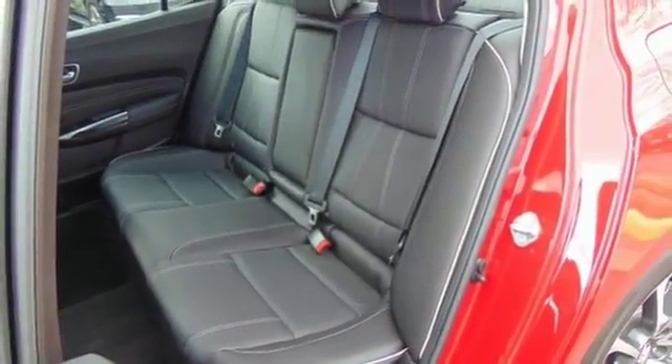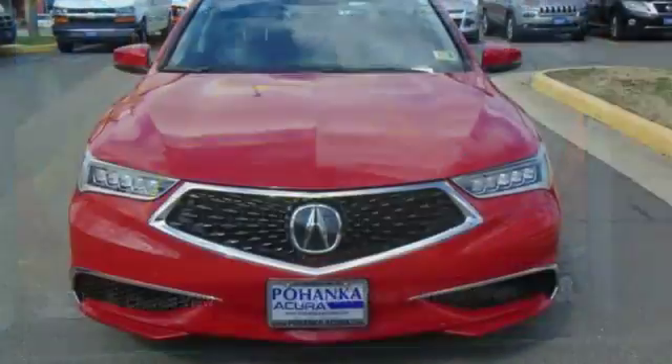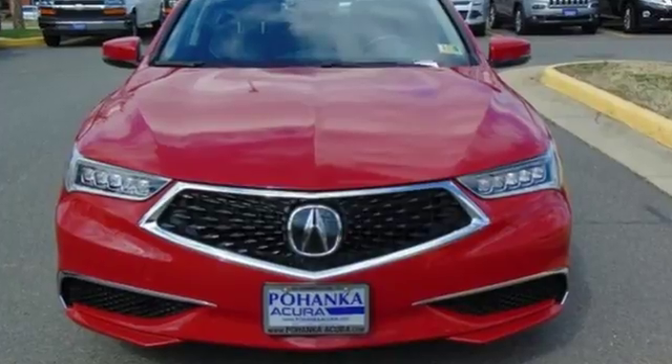Settle into the heated power front seats, set the dual-zone climate control system to comfy, and stream your tunes with Bluetooth. You know what you want — test drive this TLX today.